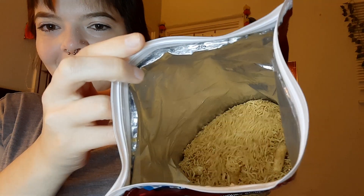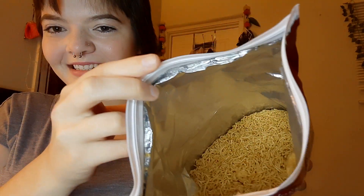It looks like it has a bunch of things in there. I don't know what those are, but I think it's some masala thing.